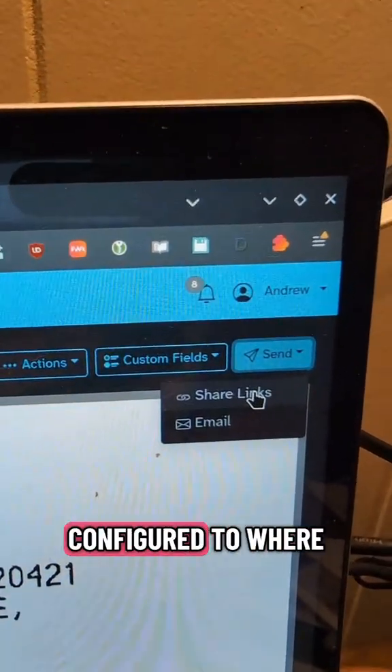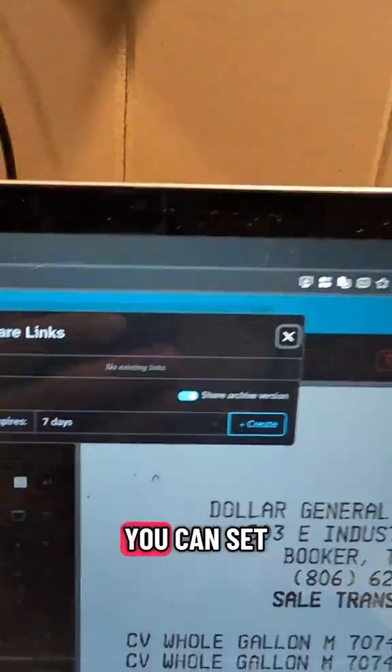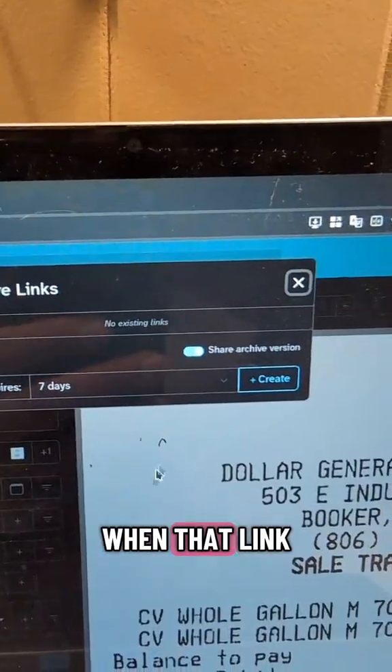I've got mine configured to where I can just email out a share link so that anybody can securely view it. You can set the deadlines, or when that link expires, too.